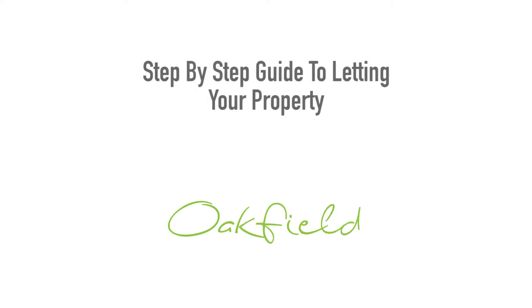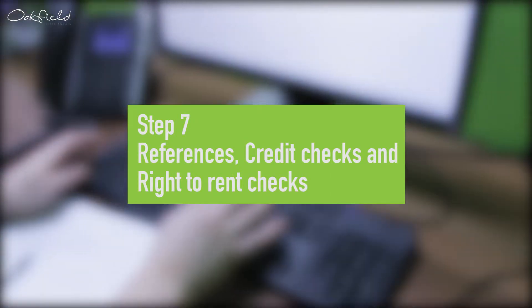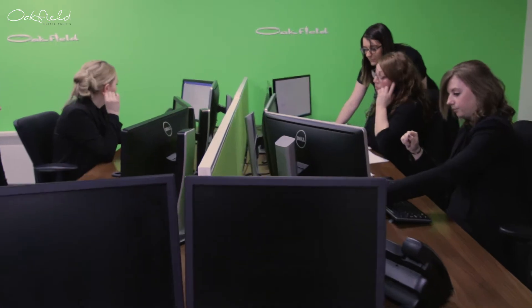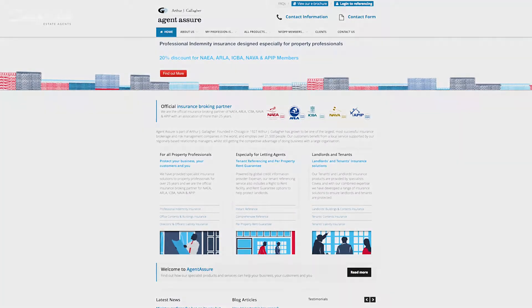Step-by-step guide to letting your property. Step 7: References, Credit Checks and Right to Rent Checks. It is important to run thorough checks on prospective tenants to ensure that your investment will be secure.